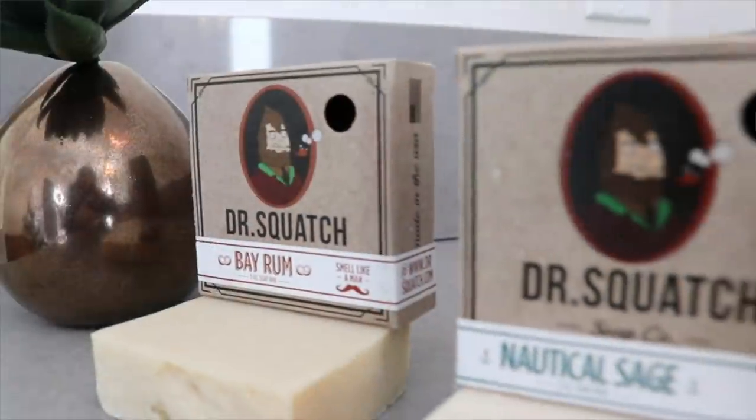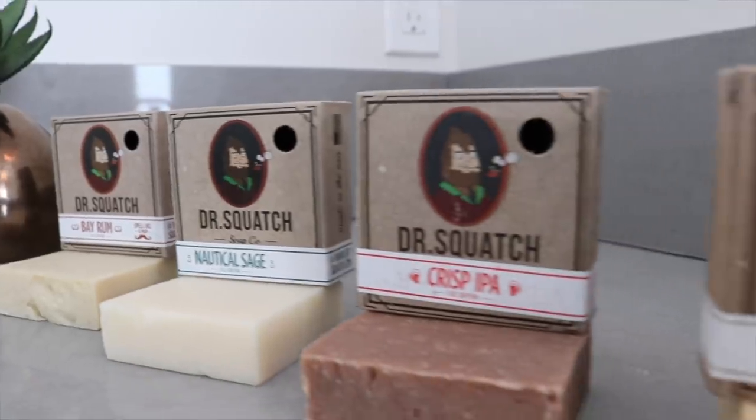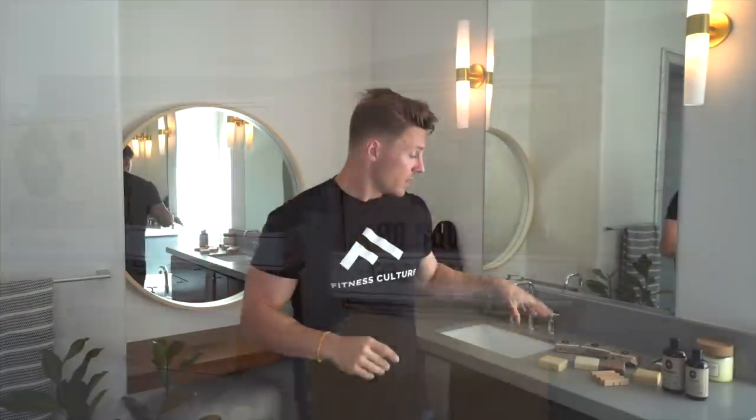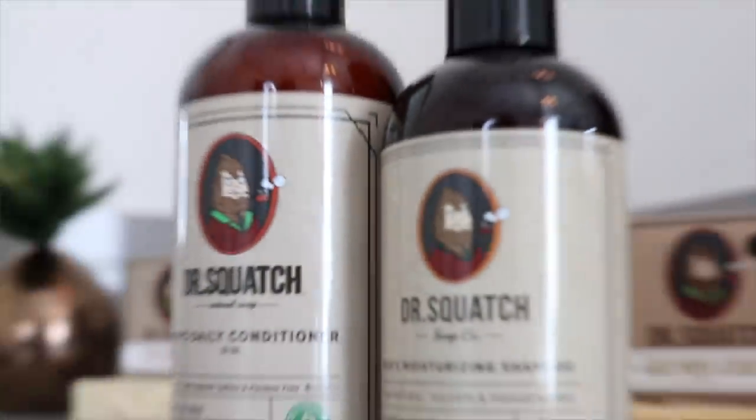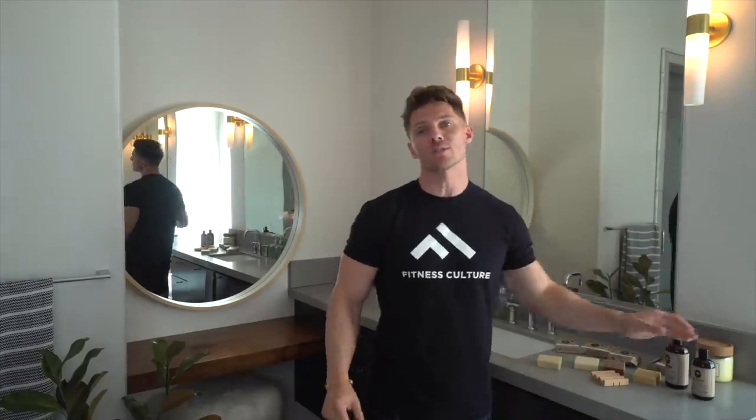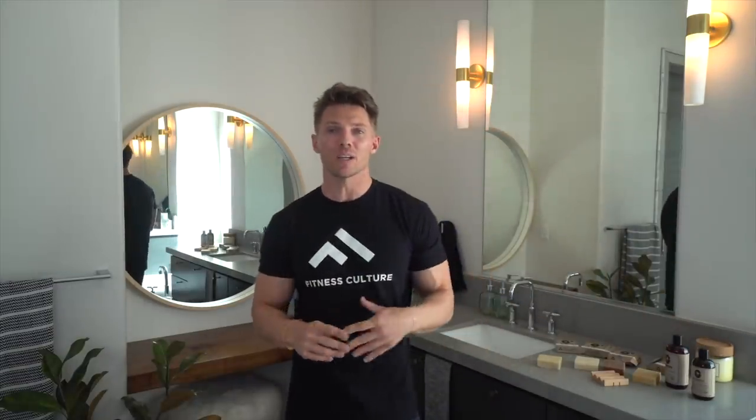Before I jump into this video, I want to tell you it is sponsored by Dr. Squatch. The reason I love Dr. Squatch and I've been using them for months is because they're an all-natural brand. They make soaps, shampoos and conditioners, beard oils, and colognes. They do such a good job using raw, organic ingredients that are going to leave you feeling good, clean, and healthy. They're not going to mess with your hormones or your skin's pH, and they're not going to leave your skin dry and flaky. I've been using their soaps for a long time.